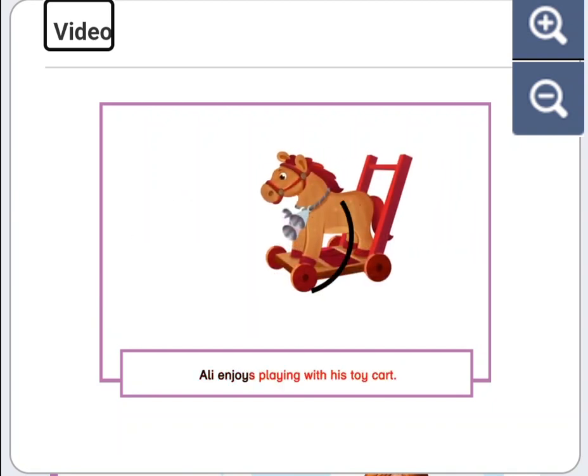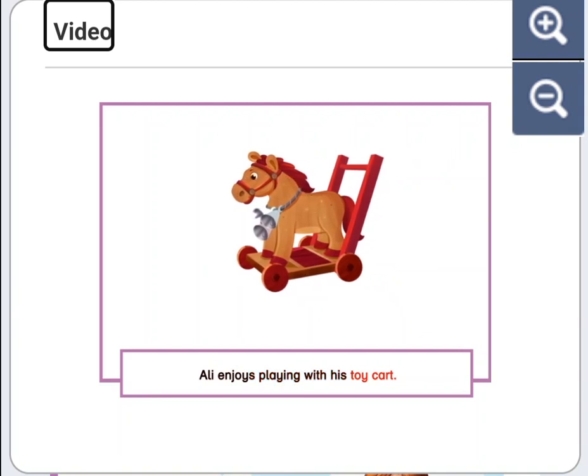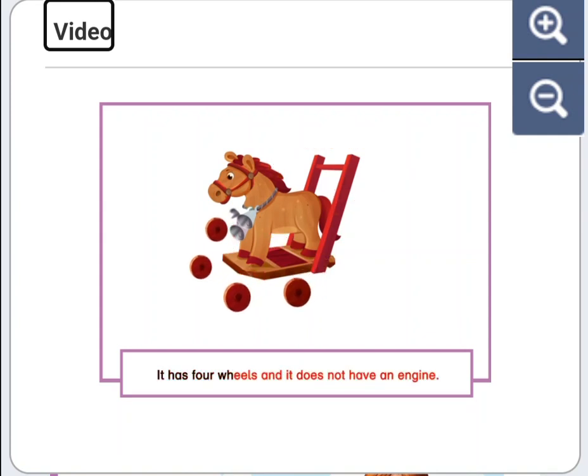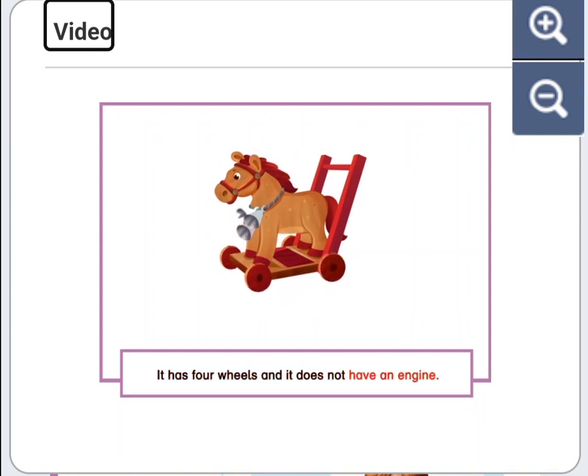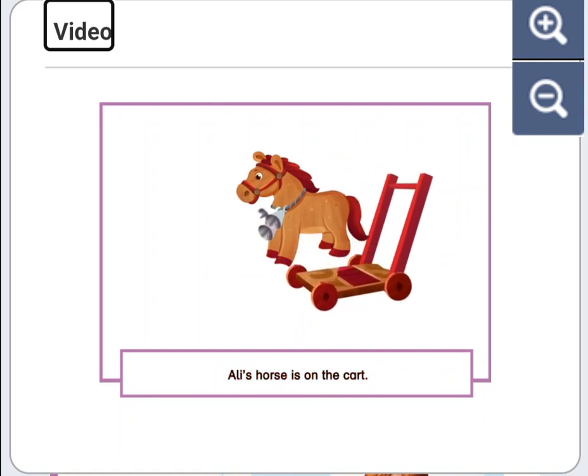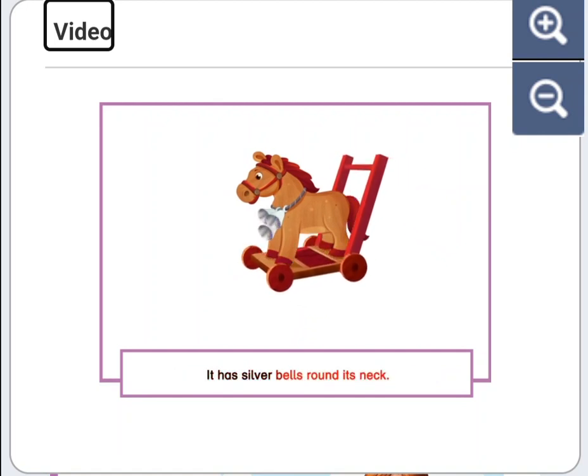Ali enjoys playing with his toy cart. His cart is brown and red. It has four wheels and it does not have an engine. Ali's horse is on the cart. It has silver bells round its neck. They go tinkle, tinkle.